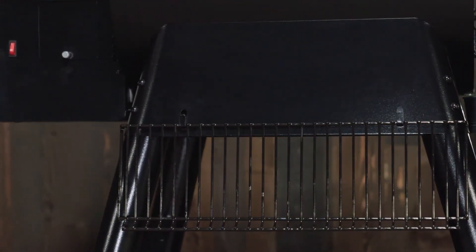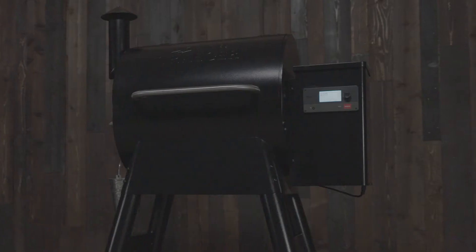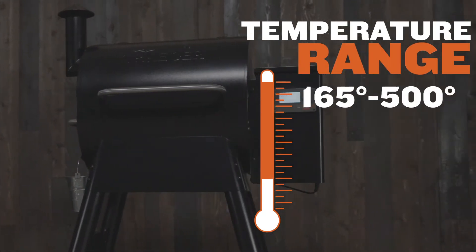Extra storage hooks right here on the back make storing that extra grill rack even easier. The temperature range is 165 to 500 degrees, and both models feature a built-in meat probe that lets you check internal food temps without lifting the lid.